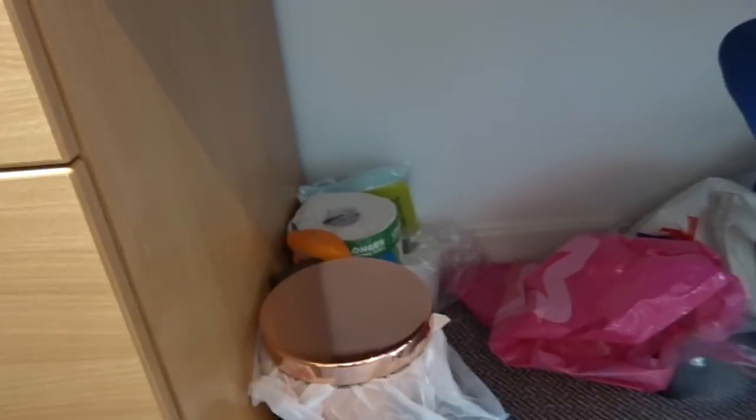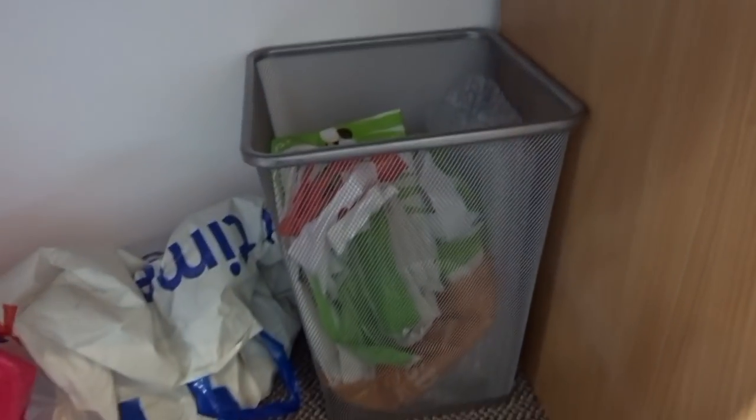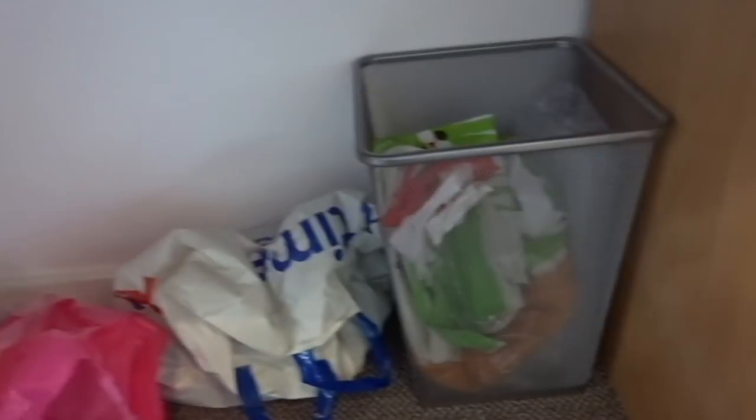Under my desk I have my rose gold bin, some kitchen towel, all-purpose spray, and another bin full of 5p bags because I can't be bothered to pay for them all the time. I also have a laundry bag under there since I don't have a laundry basket — just using a bag for life to test it out.